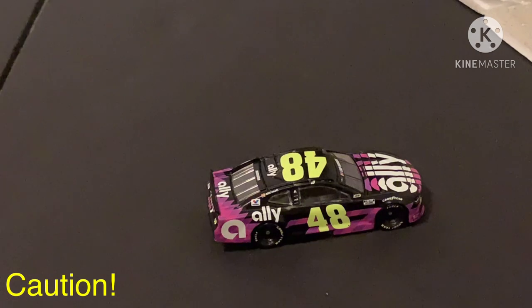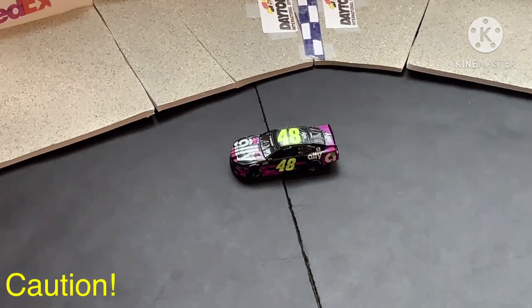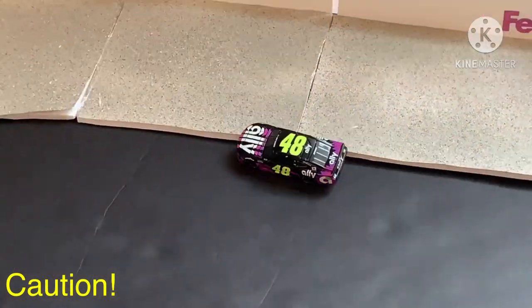He got up in the air. I don't see a lot of damage to that car, though. They may be fine to continue on. Yeah, he's rolling off pit road now.